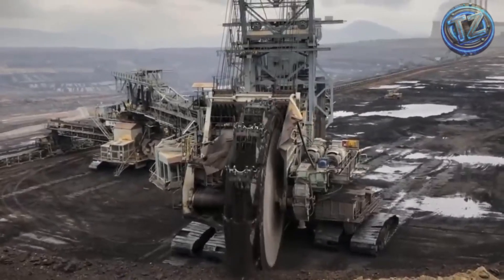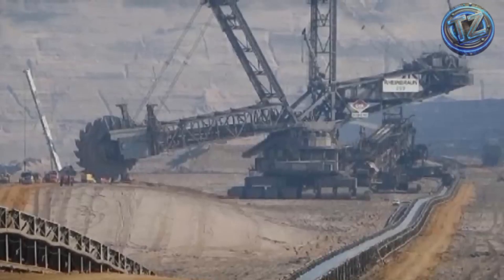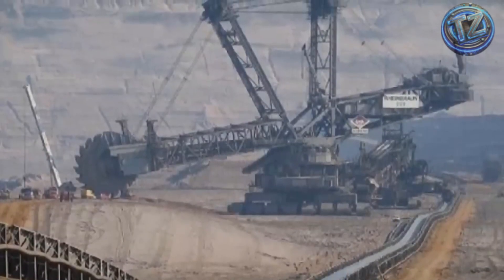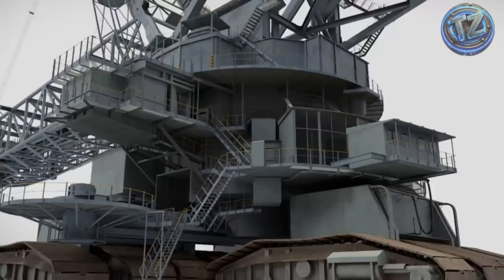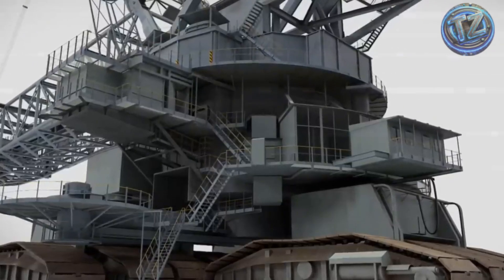Inside, multiple operators work from advanced control cabins equipped with monitoring systems and live communications. Operating this beast isn't a job — it's an industrial mission. And from a distance, it doesn't even look like a machine. It looks like a moving skyscraper on tracks.